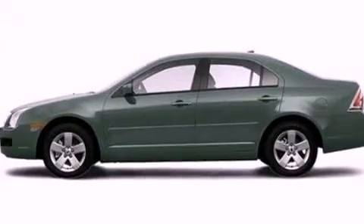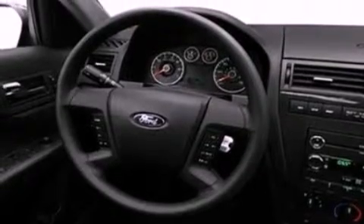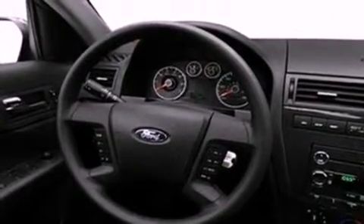Its top features include a double wishbone independent front suspension, a low-tire pressure indicator, aluminum wheels, and satellite radio.